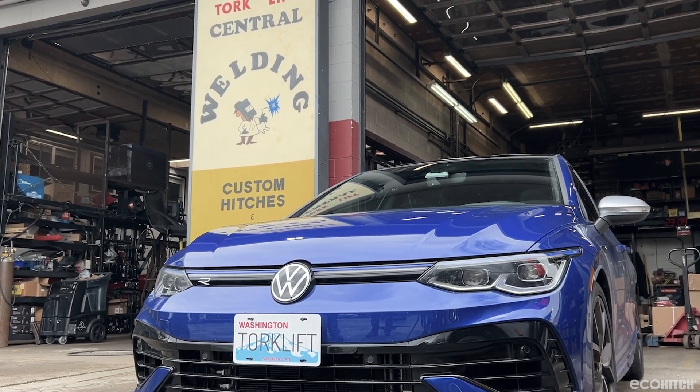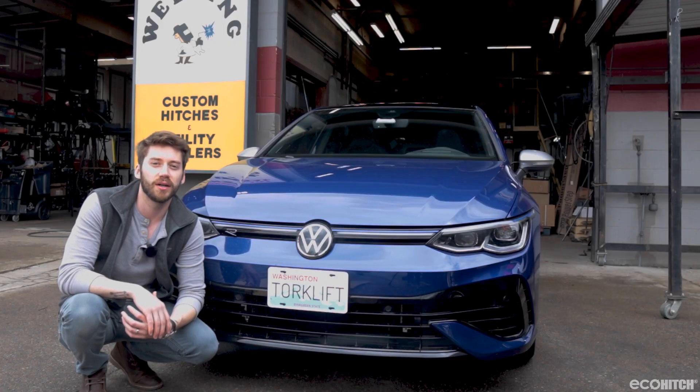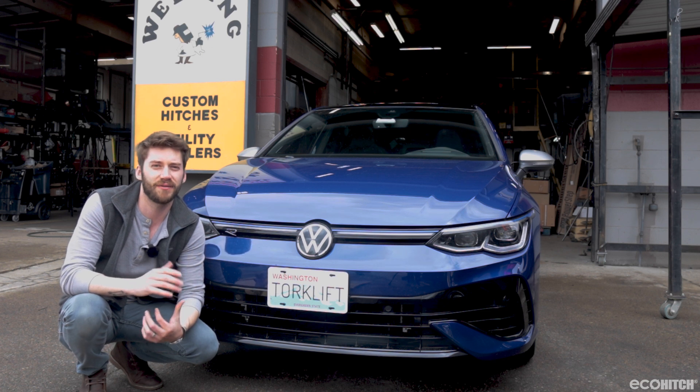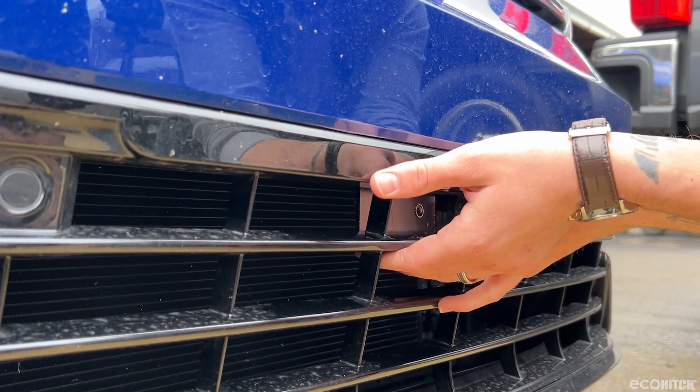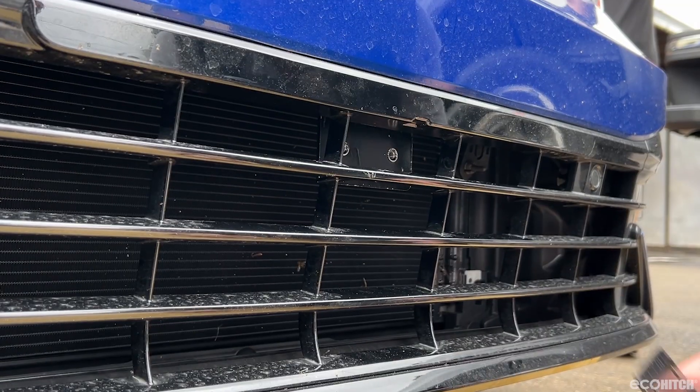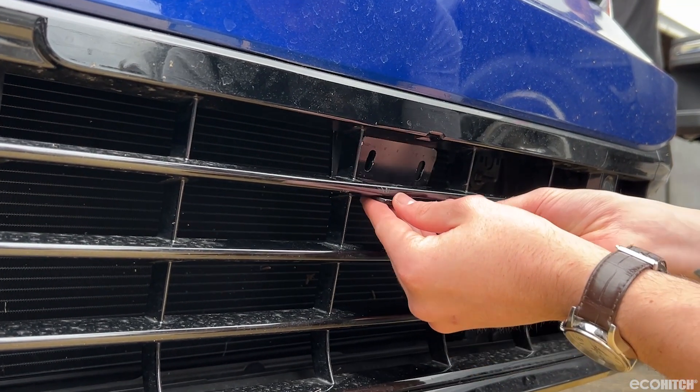This is the law for the 2022-2024 Golf R. One of the major points of importance identified by our designers is maintaining proper engine and transmission operating temperatures, which is crucial for longevity, especially with performance vehicles.